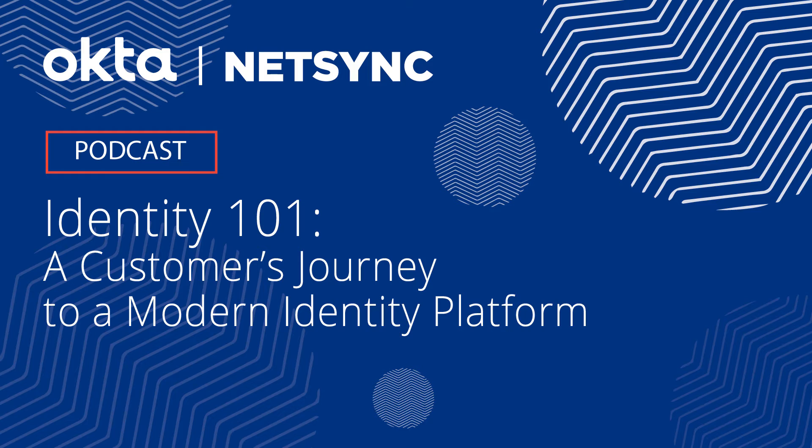Hi everyone, this is Mark Lind, and today we're going to be doing Identity 101 with Okta and NetSync. We also have David joining us from the Tampa Airport, and we're going to be talking about the customer's journey to a modern identity platform. We're going to kick things off talking about why Okta and identity management — Identity 101 — is important for the public sector as well as commercial, but specifically public sector.